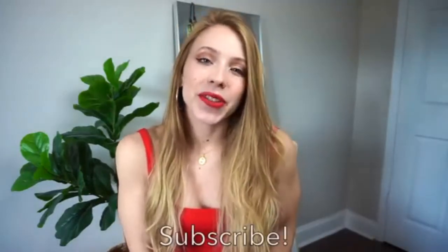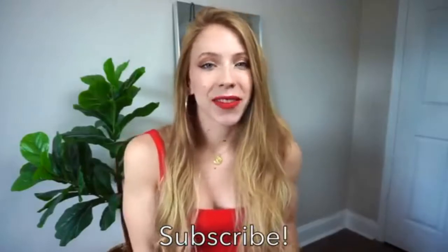Hello everyone, it's Angela and welcome back to my channel. So in today's video, I thought it'd be fun if I did an Amazon bikini try-on haul. If you're new to my channel, please don't forget to subscribe and let's just jump right into everything.